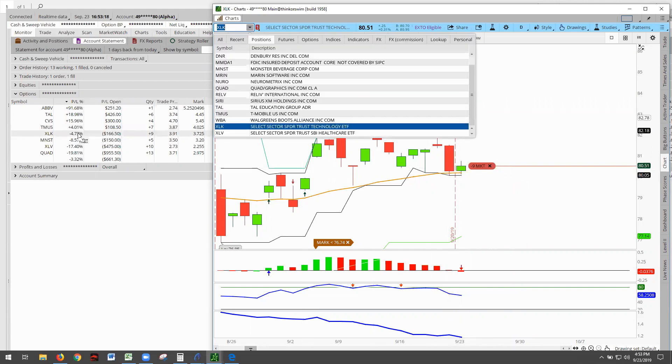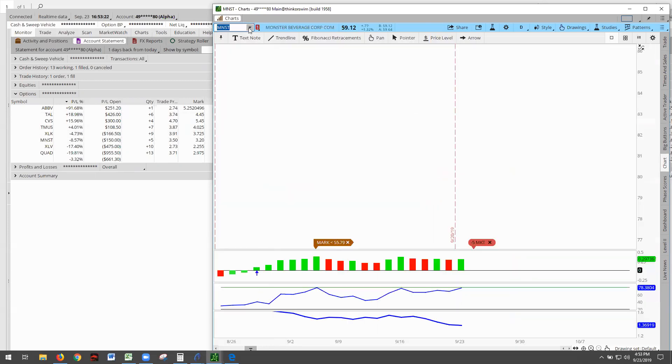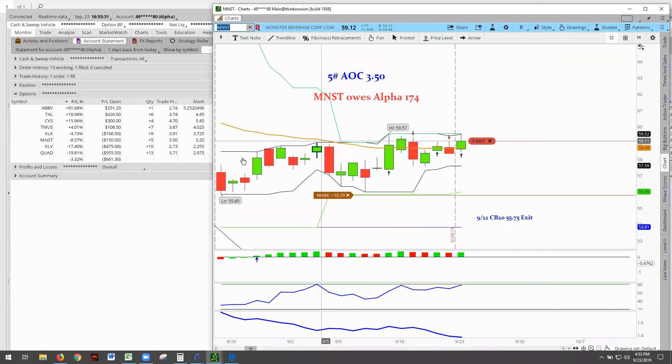Moving on now to Monster. Monster was quite interesting — it had a nice little push up here. Remember, we're only going for $174. Monster is at $150, so we need about $325 movement from this close to take Monster to the winner's circle.